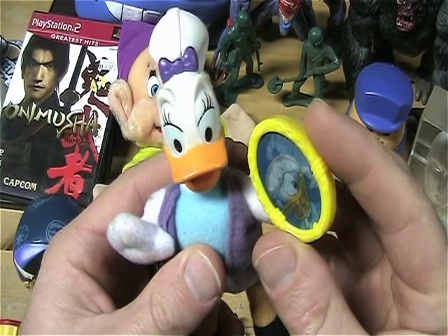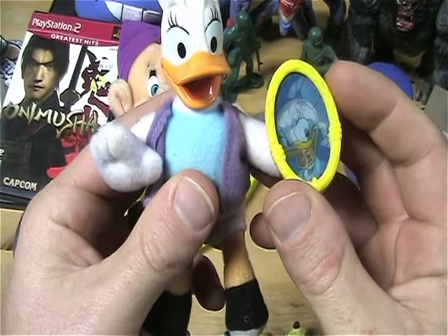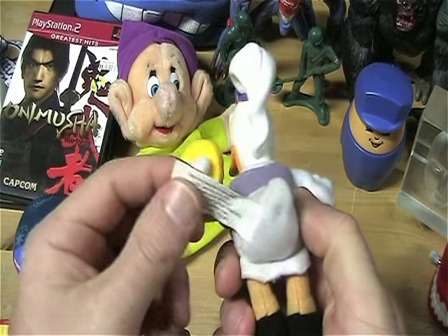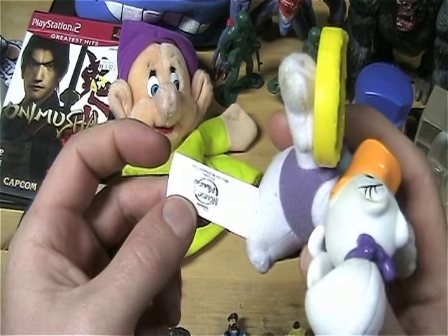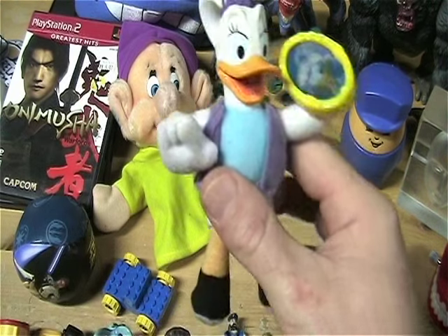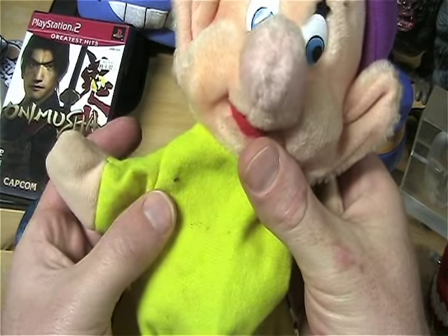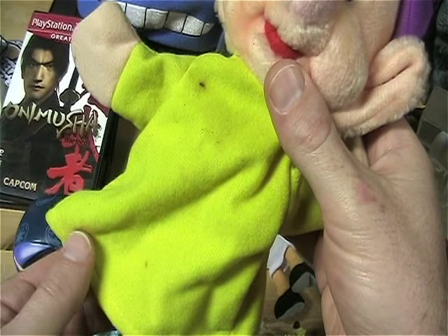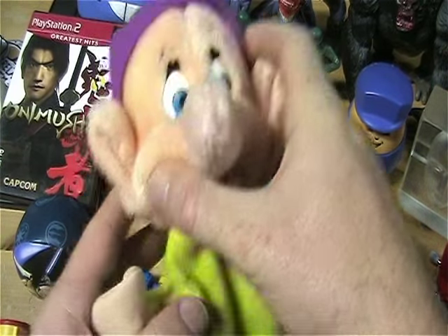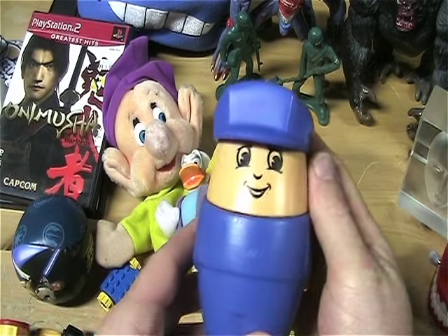I don't know if you have this or not — pretty cool. That's from Housemouse. Saw that and thought of you. And also with this puppet — it has a couple of small stains on the outfit, but otherwise in really nice shape. I don't know if you collect the Disney puppets or whatnot, but if you want those, they're yours.